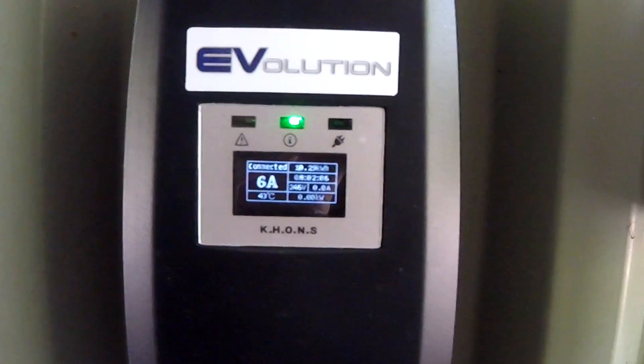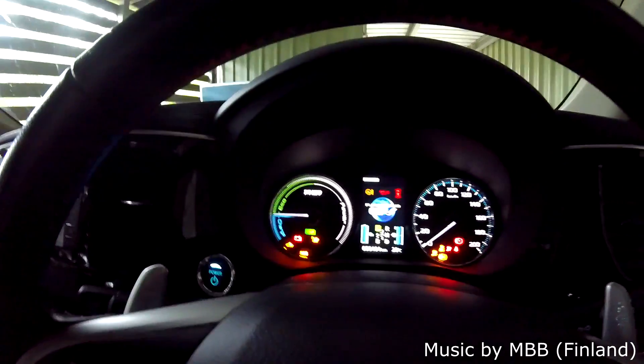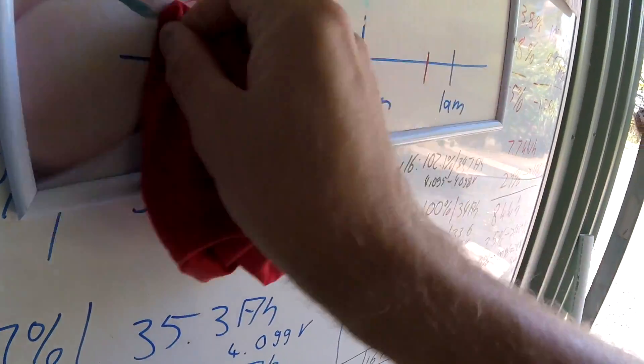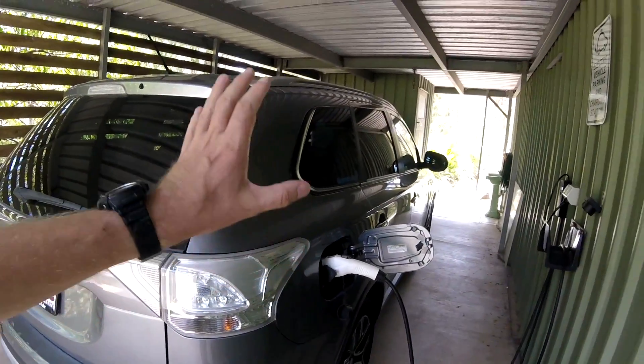The charge has finally finished after eight hours charging on six amps — 10.3 kilowatt hours into the battery. Welcome back to another episode of Unplugged TV Australia, the only Mitsubishi Outlander PHEV show on the worldwide internet where your host is half naked most of the time and talks about battery numbers and figures. The car is now fully charged and ready for our range test today.